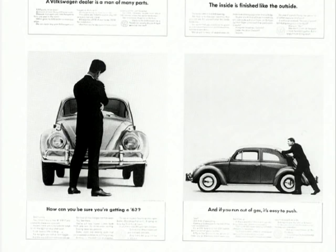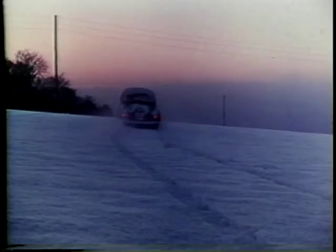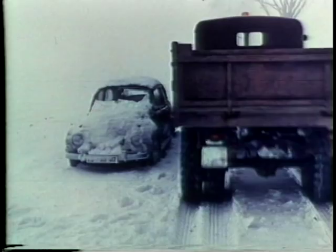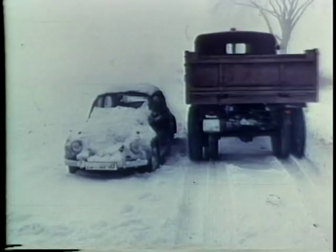Quite a few Volkswagen ads featured scenarios where you weren't quite sure what it was advertising till the very end — this happens a lot in modern advertising. Some of the early movie theatre ads were wonderful. All it showed was just a huge snowdrift. We realise that this guy in the Beetle gets through the terrible snowdrifts okay to get to work. His job? His job is a snowplough driver. Have you ever wondered how the snowplough driver got to work?